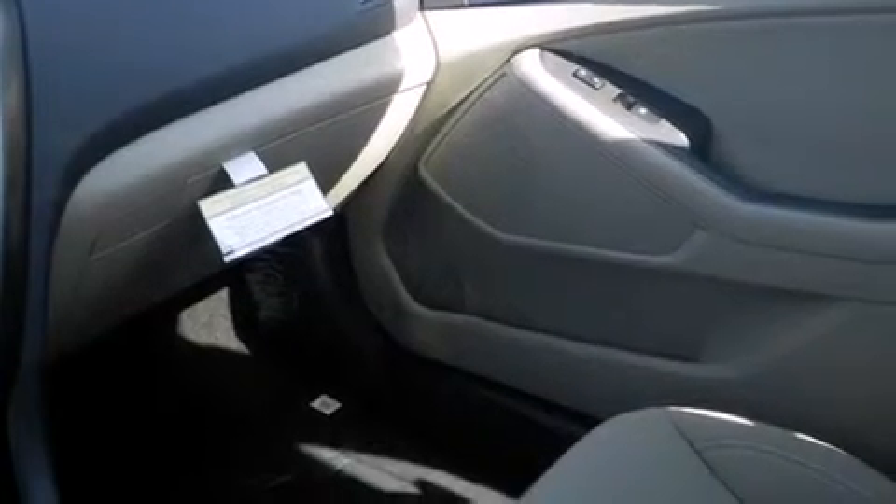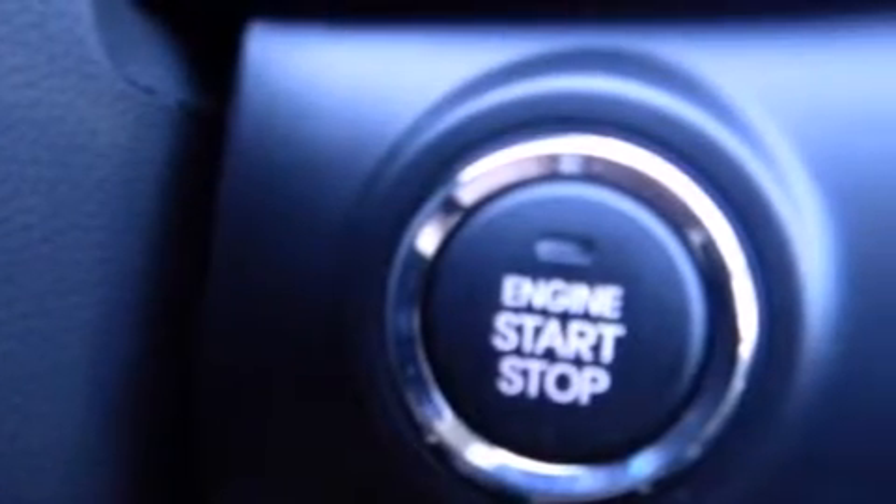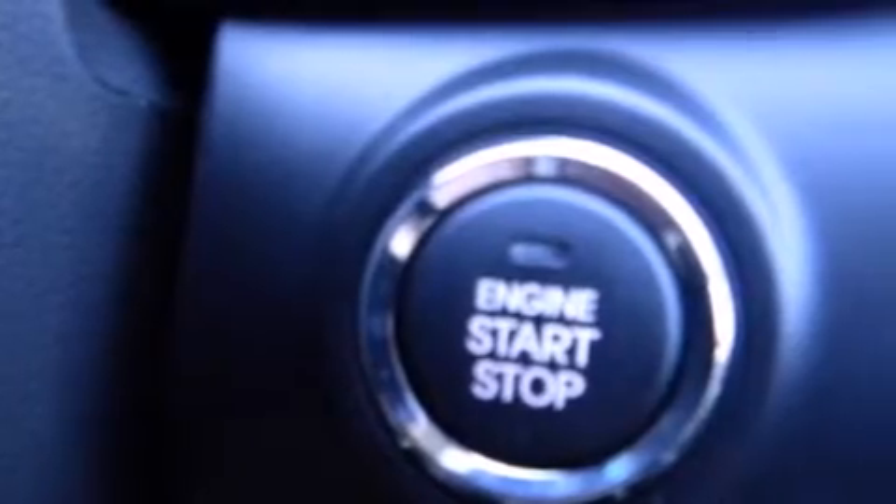The following features are also included: cruise control, full power accessories, a HomeLink feature, side curtain airbags, and a rear spoiler.